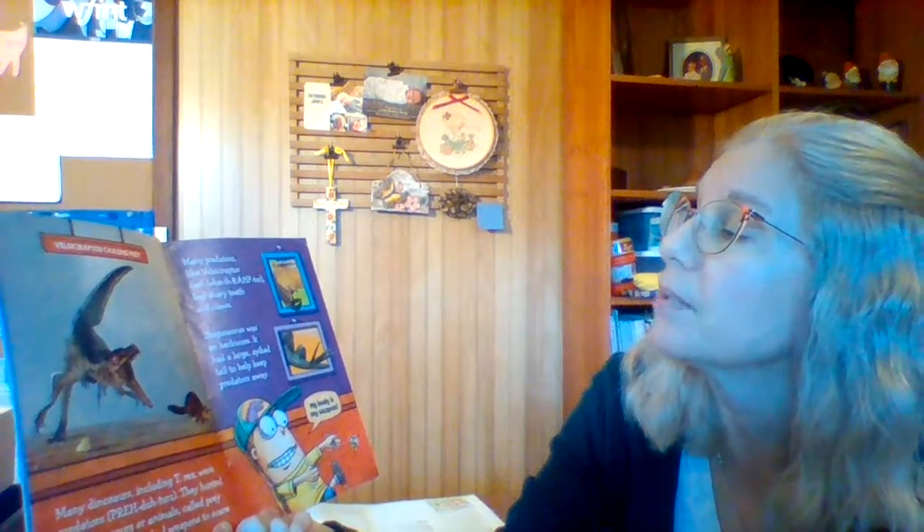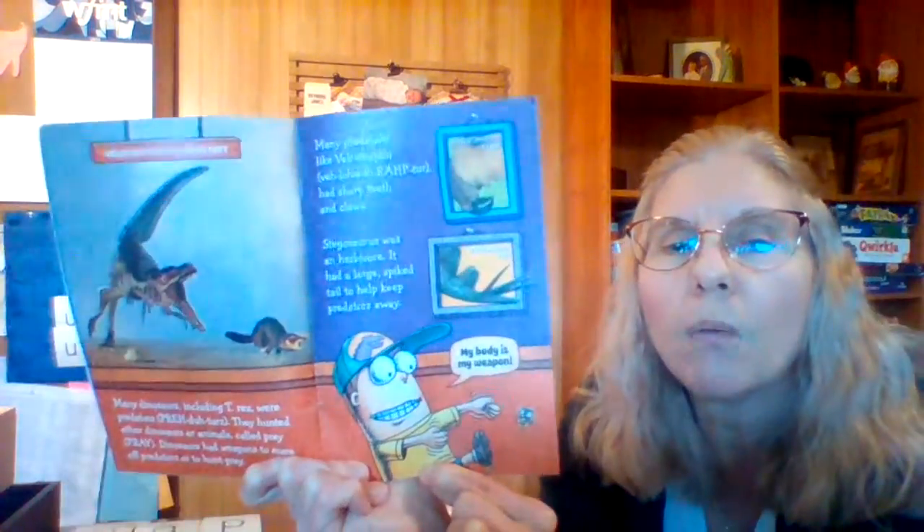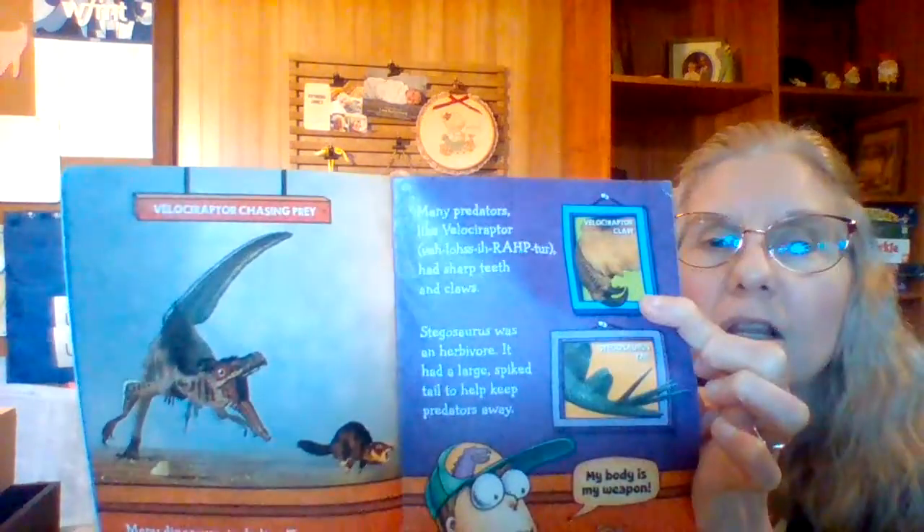Many dinosaurs, including T-Rex, were predators. They hunted other dinosaurs or animals called prey. Dinosaurs had weapons to scare off predators or to hunt prey. Many predators, like Velociraptor, had sharp teeth and claws. Stegosaurus was an herbivore — it had a large spiked tail to help keep predators away. That tail could hurt you if you attacked it, and that one has claws right there.